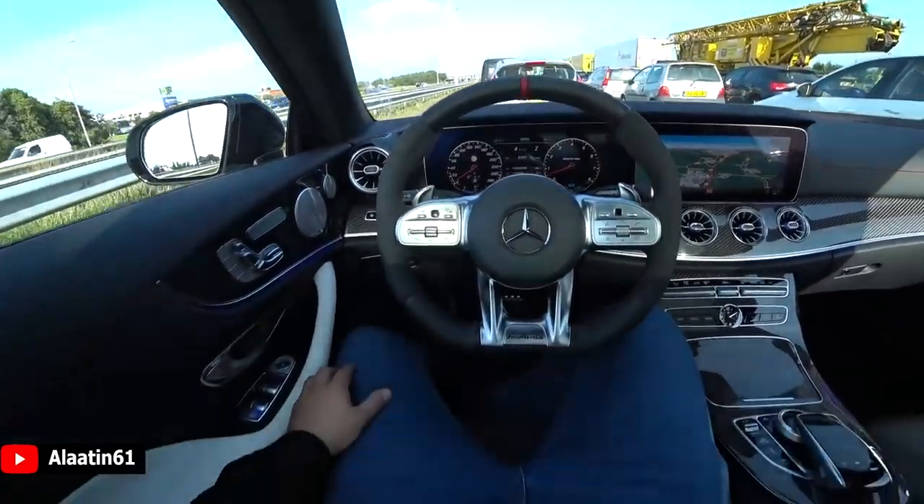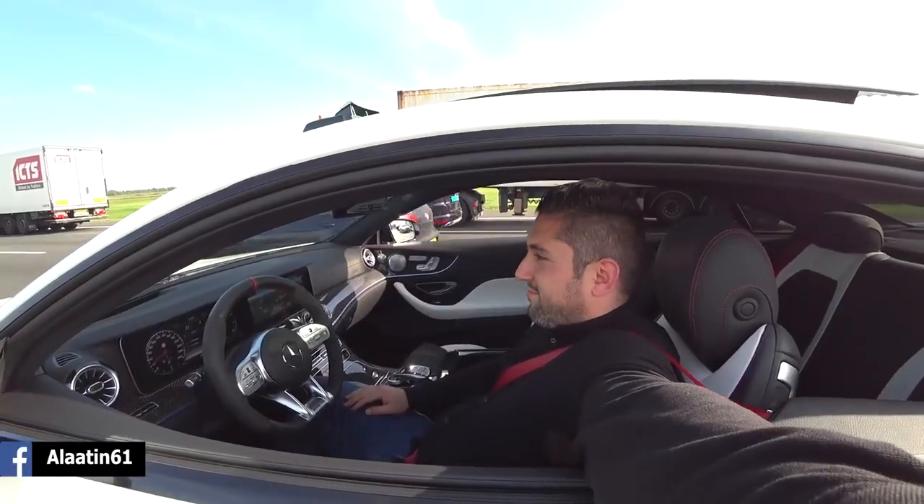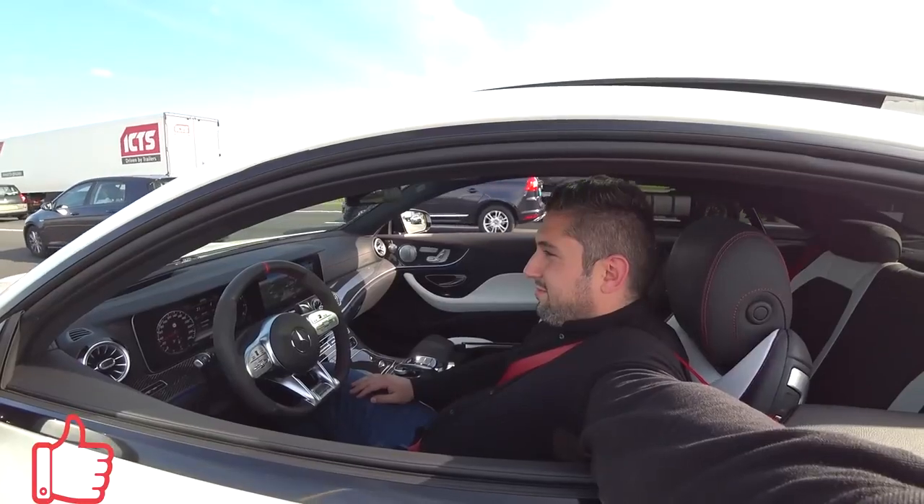This is the future - the system is working great. I can actually talk without looking ahead because the steering wheel is operated automatically and the car follows the car in front. This is an awesome system - I love Mercedes-Benz for doing this.